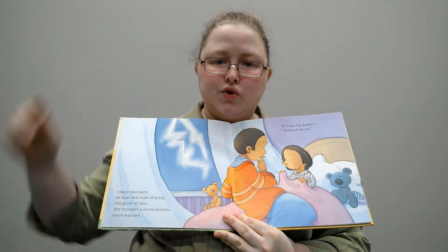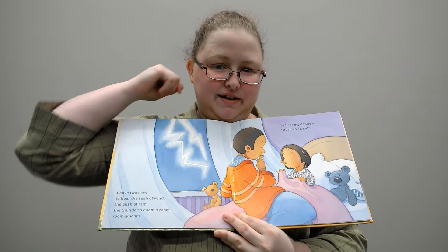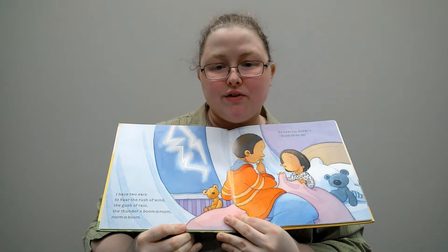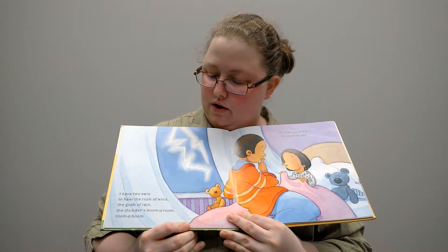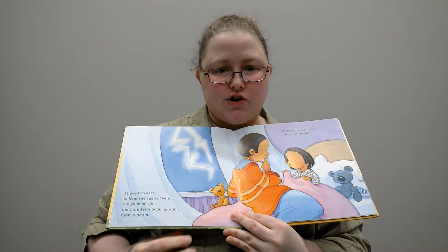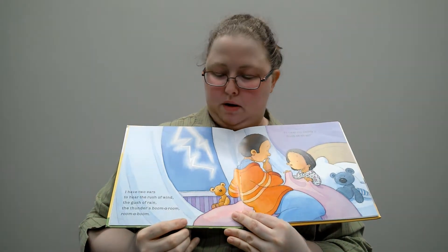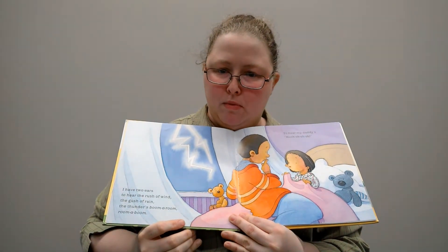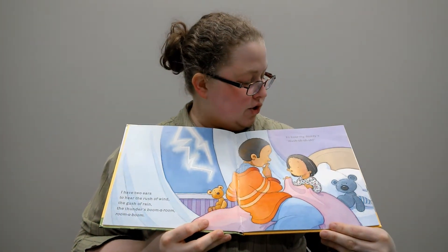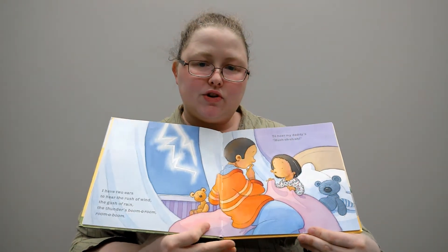I have two ears. Where's your ears? Good. I have two ears to hear the rush of wind, the gush of rain, the thunder's boom-a-room, boom-a-room. To hear my daddy's hush, hush.